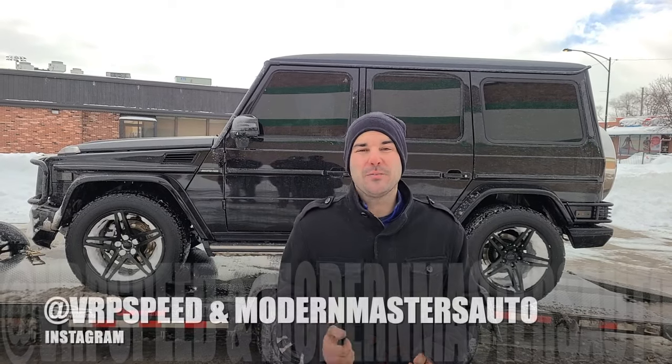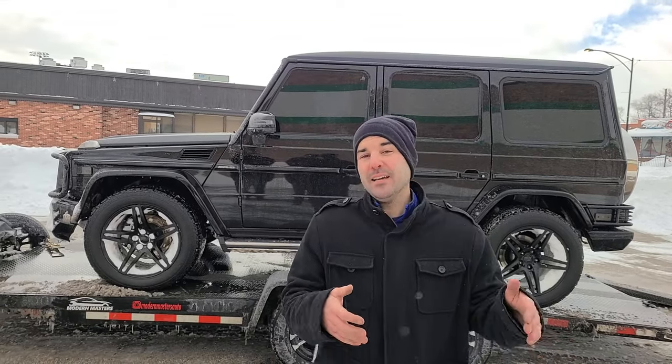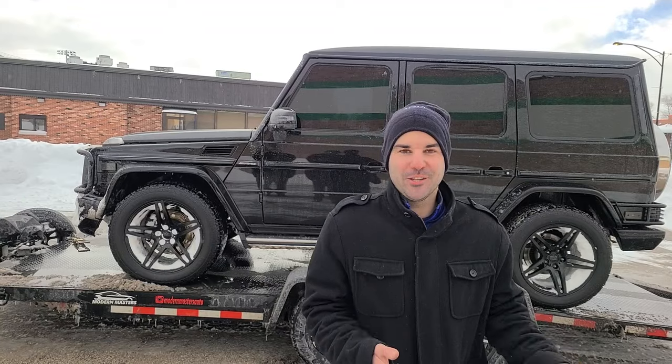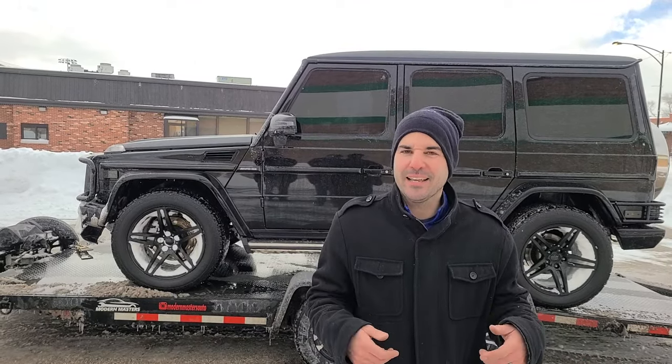That'll do it for today's video. If you guys want to see more on the G55 AMG build, check out VRPSpeed on Instagram and Modern Masters Auto as well — they're going to be doing the build in West Virginia. Phil said he's going to be driving this thing through Chicago when it's a little bit nicer out, so you guys are going to see a video on my thoughts of a Whipple supercharged G55 when it's not snowy out. I have a feeling there's going to be quite a few tires spinning in that video. Hope you enjoyed this one — hit the thumbs up button, share the video, subscribe if you're new, and most importantly, stay warm and have an awesome day.